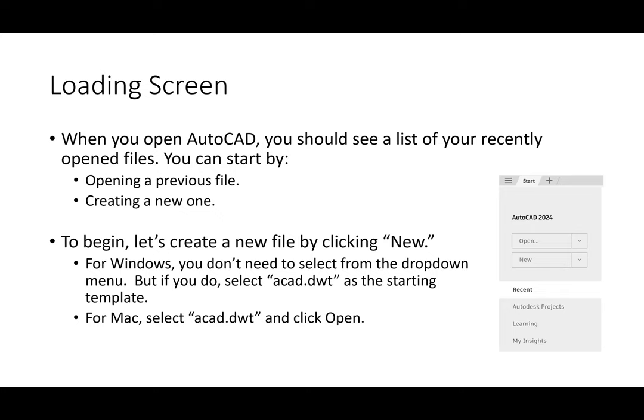Everybody go ahead and open AutoCAD. The first thing you should see is a loading screen. I've turned the contrast to the opposite — I'm using light mode so that if you print your slides you can write on them. When you open AutoCAD you should see a window of recently opened files and on the left it will say open and new. For Windows users, just click new directly; if you click the drop-down arrow, make sure you select ACAD.dwt — that's the standard drawing template. For Macs, a window pops up; pick ACAD.dwt and hit open.